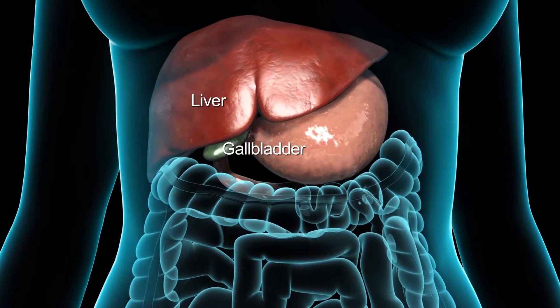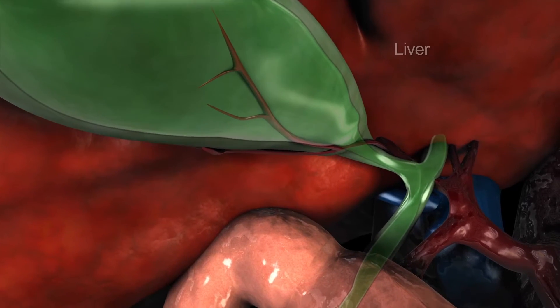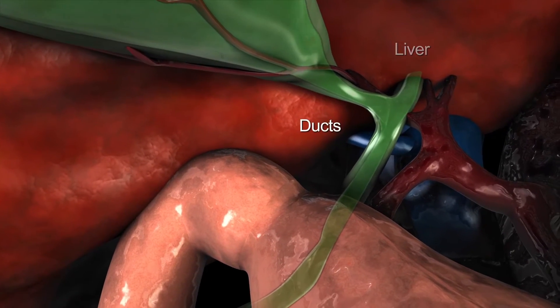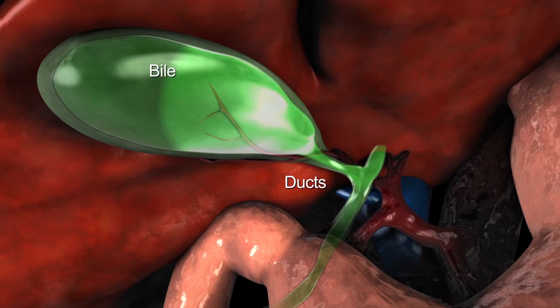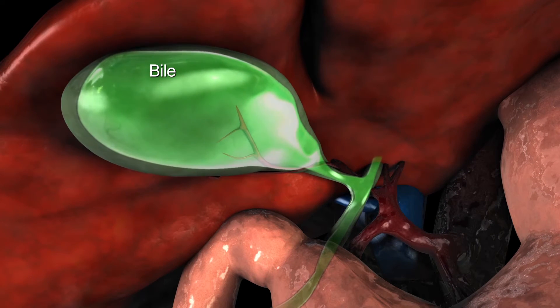The gallbladder is a pear-shaped pouch underneath your liver. With the liver, it attaches to the small intestine through a series of tubes called ducts. Bile, a substance made by the liver to break down fat, is stored in the gallbladder.